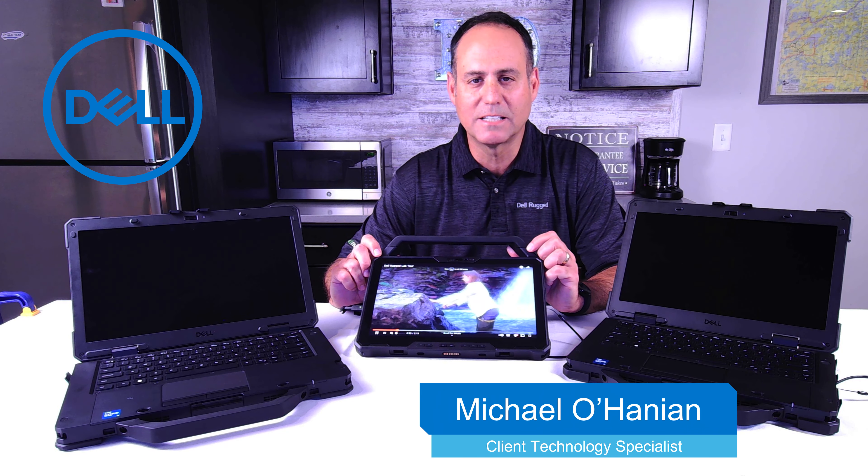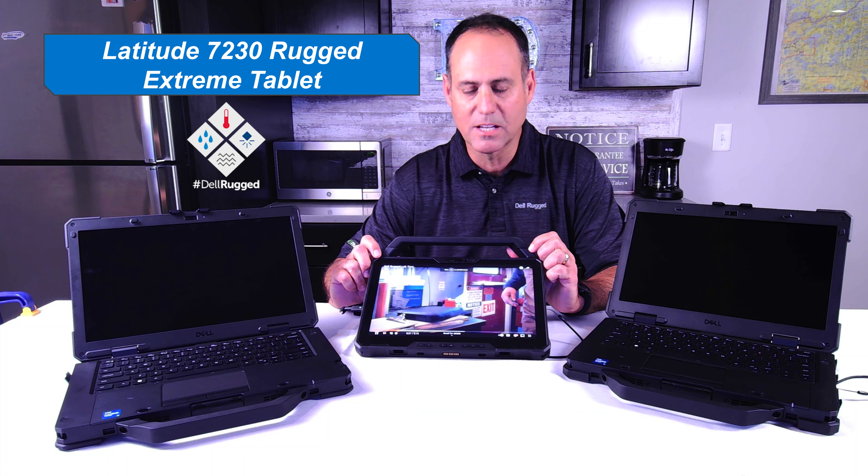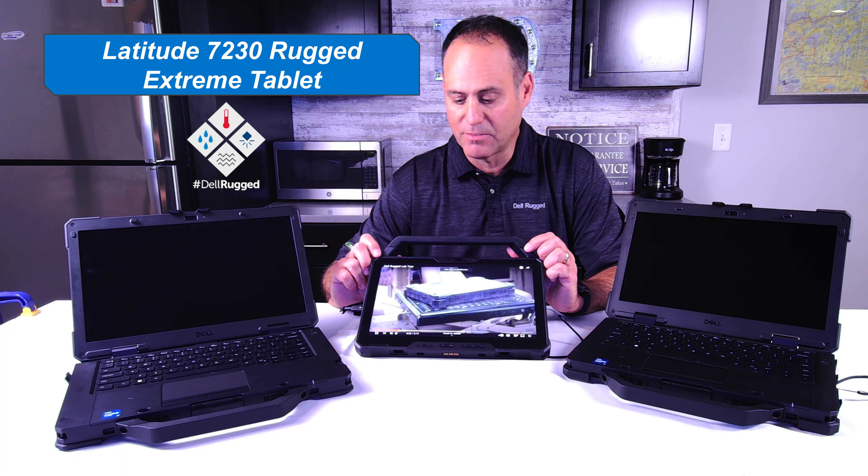Hi, I'm Mike Ohanian, Client Technology Specialist from Dell, and today I'm here to review the Dell 7230 Rugged Extreme Tablet, the one I have here.